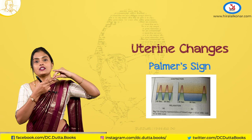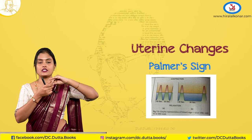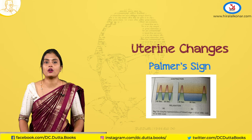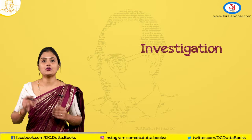When you place your finger in the vagina and wait for around 2 minutes, you can feel those contractions. This sign cannot be elicited after 10 weeks because the contractions become very infrequent. Next, coming to the investigations.